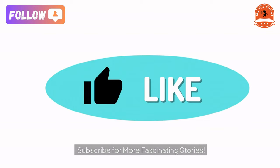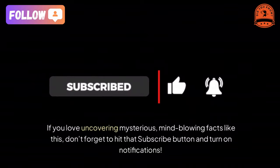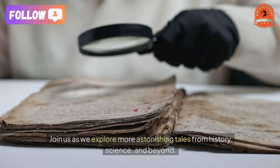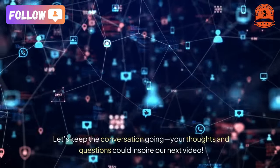Subscribe for more fascinating stories. If you love uncovering mysterious, mind-blowing facts like this, don't forget to hit that subscribe button and turn on notifications. Join us as we explore more astonishing tales from history, science, and beyond. Let's keep the conversation going — your thoughts and questions could inspire our next video.